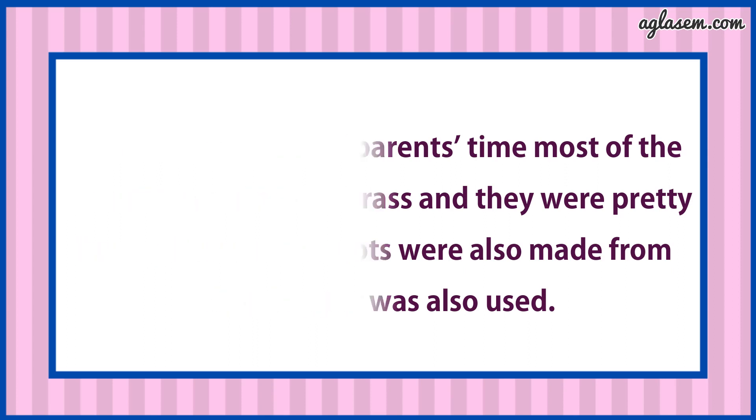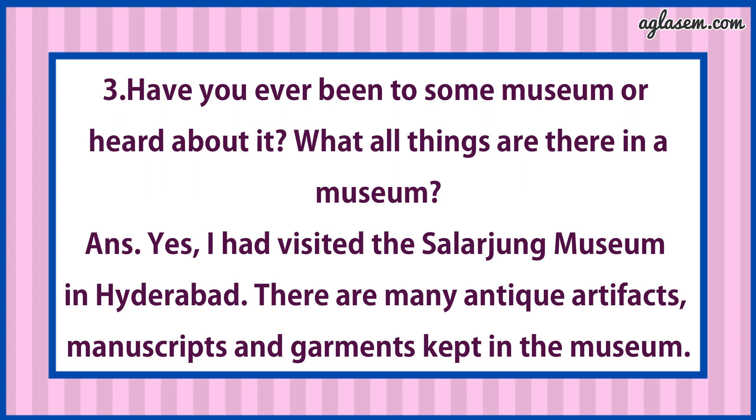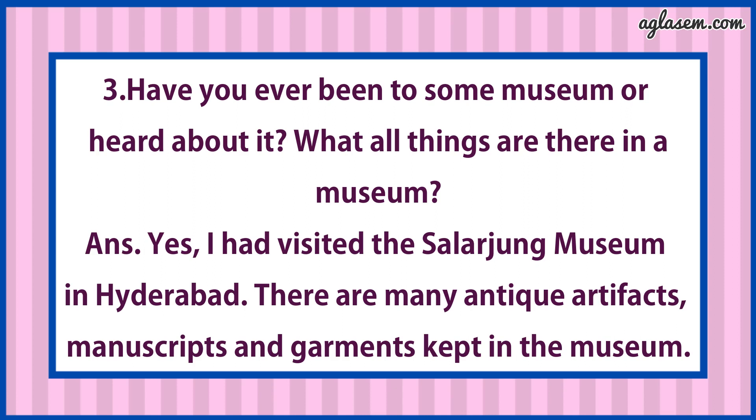Question number 3: Have you ever been to some museum or heard about it? What other things are there in the museum? Answer is: Yes, I have visited the Salarjung Museum in Hyderabad. There are many antique artifacts, manuscripts and garments kept in the museum.